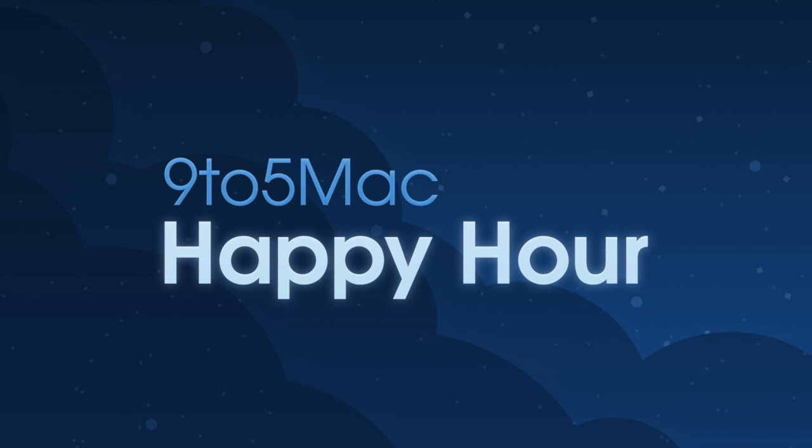Breaking news this week on 9to5Mac Happy Hour: there's a new report from The Information, and it's pretty big in the world of Apple. Apple is apparently developing an iPad Pro keyboard with a trackpad — a Smart Keyboard with a trackpad, à la Microsoft Surface.